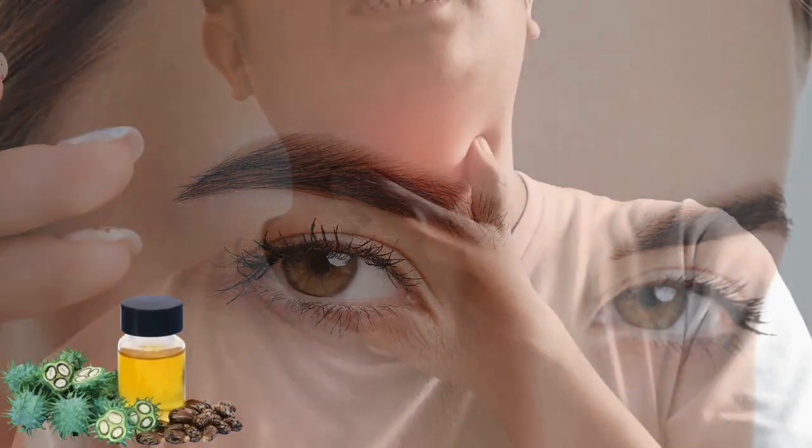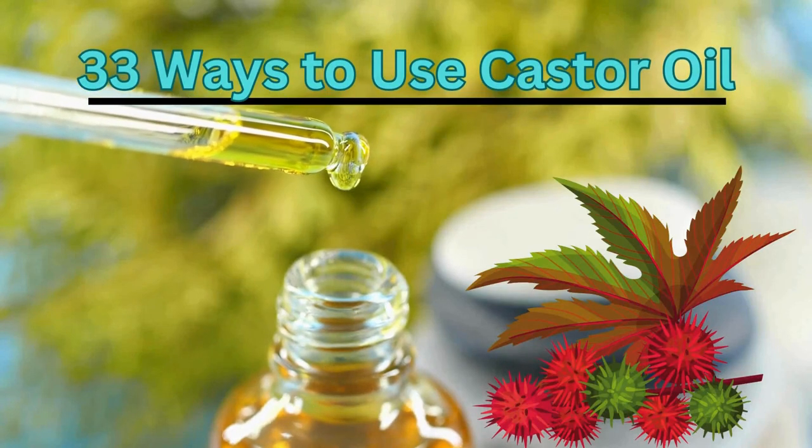From thickening eyebrows to easing sore throat, here are 33 ways to use castor oil.